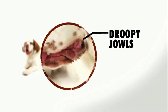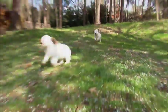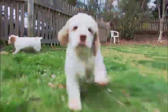Adult Clumbers have big, droopy jowls and eyes — they almost look like they have a hangover all the time. If you want a Clumber and don't happen to have a 4,000-acre estate in England, don't worry. Clumbers can do fine in an apartment; they just need opportunity to exercise.